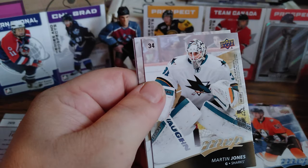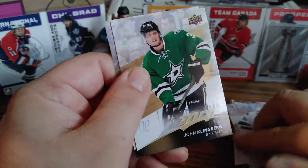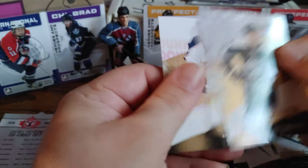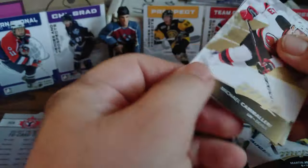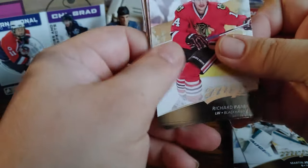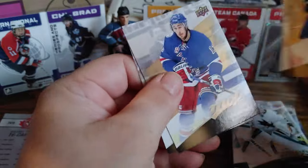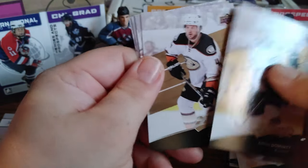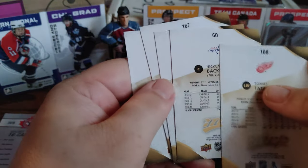Cam Ward, Ryan Strome, Martin Jones puzzle back, Tatar, Hall puzzle back, Klingberg, and Carlson. Michael Backlund, Kessel, Sakraminski — that looks like all face cards. Five packs remaining. Cam Talbot, Wheeler, Draisaitl, and Aho. Richard Panik, Perron, Jaromir Jagr short print — that's pretty nice — Kevin Hayes and Aaron Ekblad. Drew Doughty, Cam Fowler, Corey Crawford, Backstrom, Tatar — no short print there.